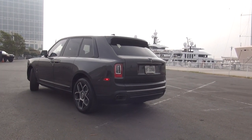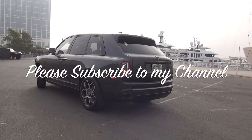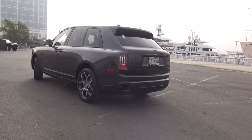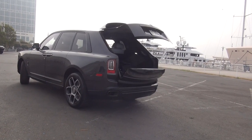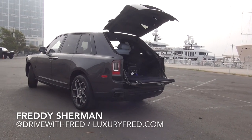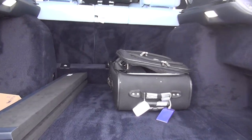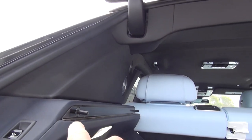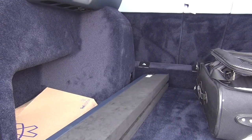The Cullinan, especially in this configuration, is a very usable big SUV with a lot of cargo space. You can use the key fob to open the rear hatches and you have that famous clamshell two-part hatch in the back. Inside, there is a solid covering that goes in these slots here and gives you a solid top to your cargo area.